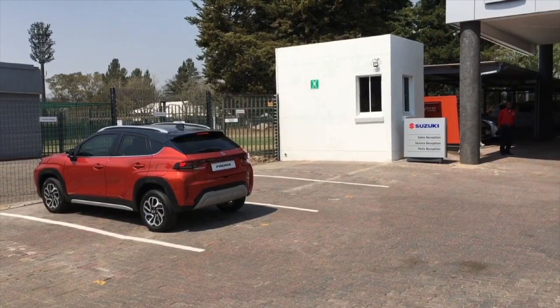We're on our way from the home of happy customers, Suzuki Rivonia — 6.9 kilometers to the home of happy customers, Suzuki Kailami. The first thing we're going to do is get into reverse and show you this wonderful 360-degree camera.